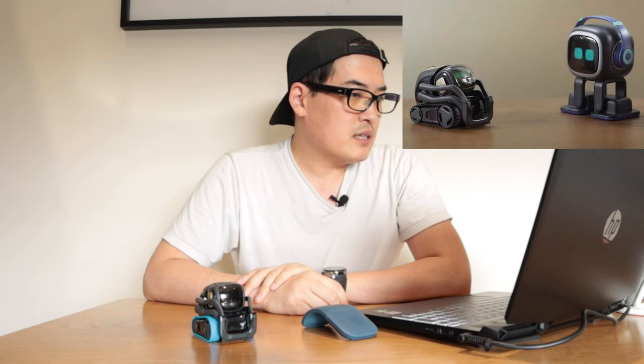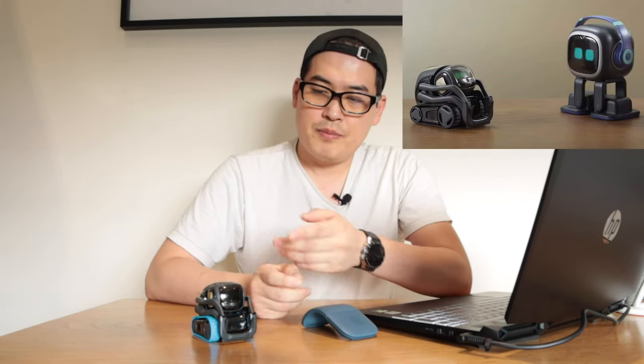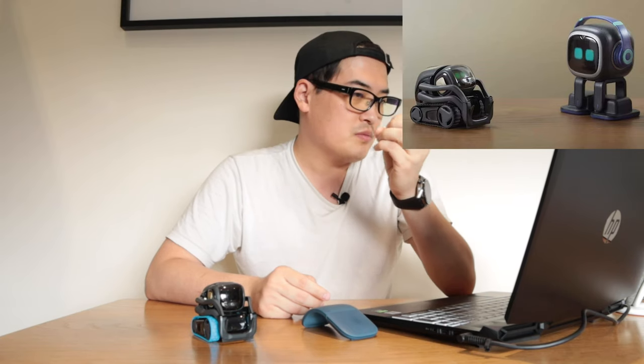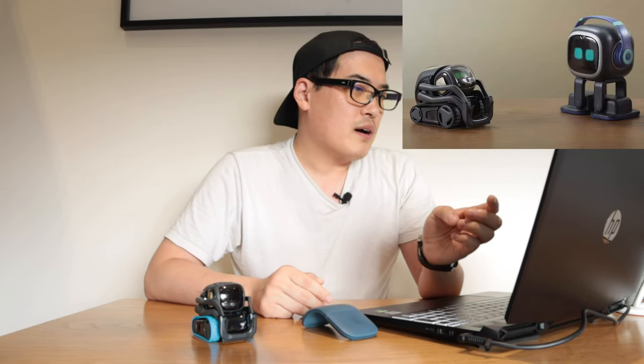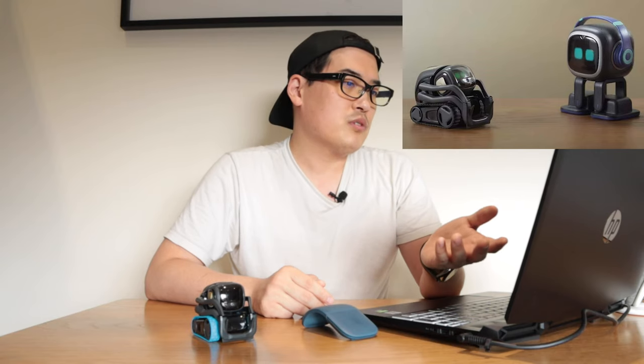The Snapdragon chip on Vector is right behind its face screen, and EMO looks like it has almost the same level of intelligence as Vector. With a much bigger head, I assume there will be a bigger battery capacity as well. It has an alarm function that Vector doesn't have, and the big question is how EMO will actually charge itself.